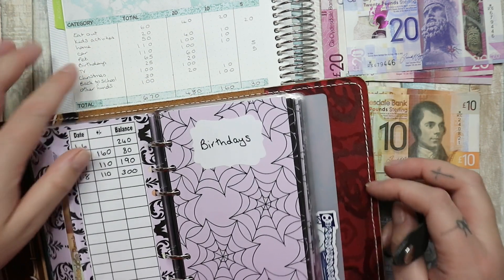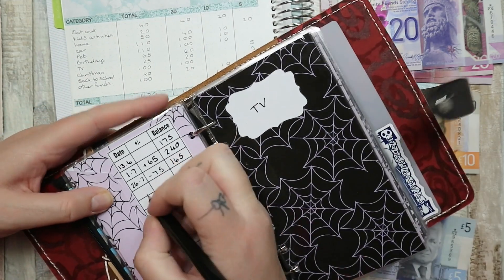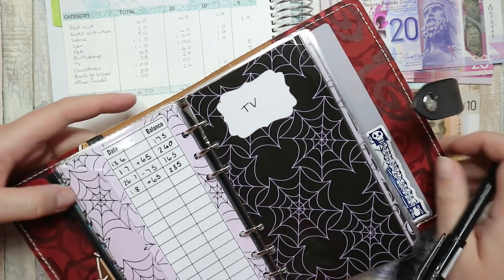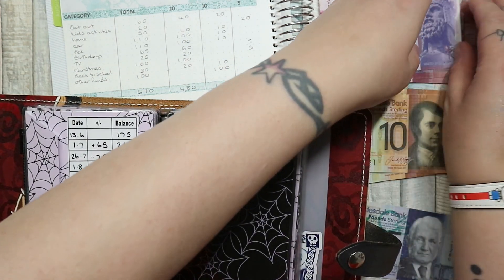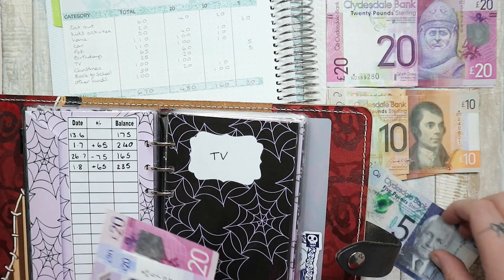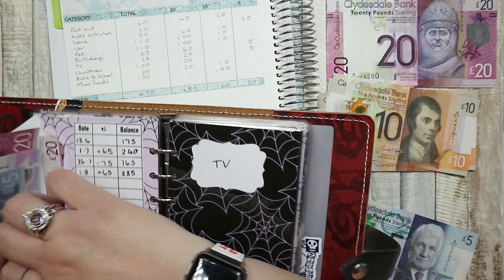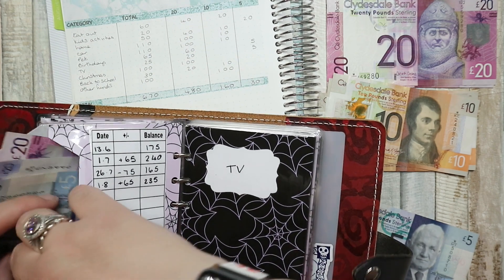We're putting £65 into birthdays. We did have some come out because it's Posie's birthday in August and we've got most of her gifts already. 20, 40, 65. We've got most of the gifts we need to get for her but there might be a couple of things left to buy.